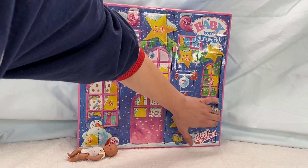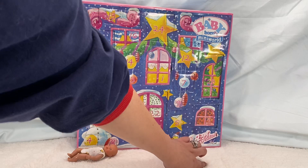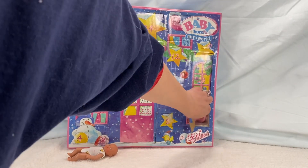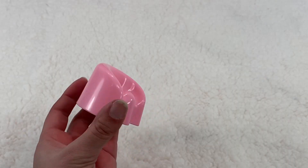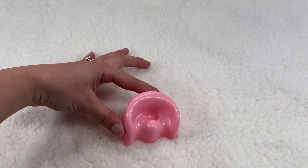It's a little bit hard to open these boxes because it's like super awkward. There we go — here's what's inside for day two. On day two, we got a pretty pink potty for our baby-born mini.